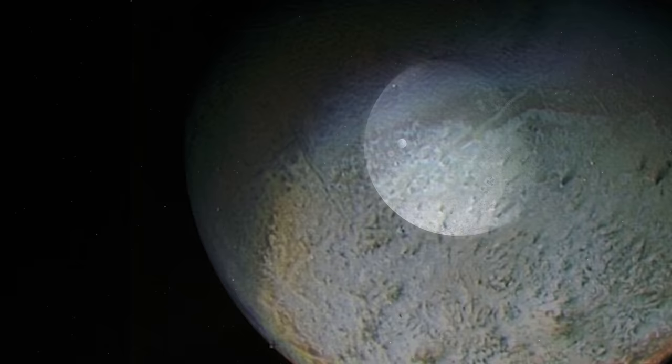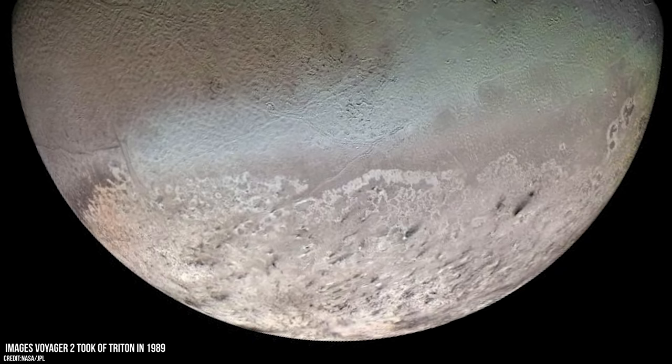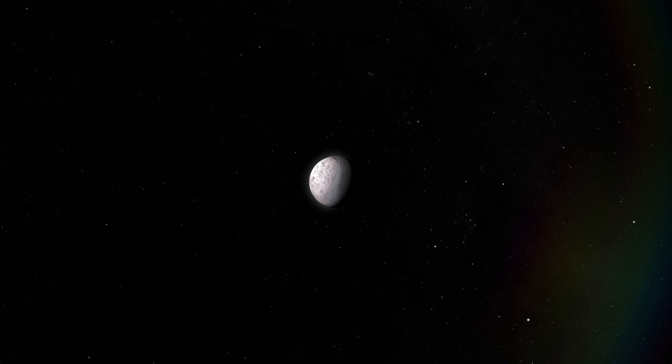Like Neptune, the only close-up images of Triton came from Voyager 2 as it swung past in 1989. The flyby revealed a geologically young surface, active geysers spewing icy material out from its frozen crust, and a vast south polar cap with a pinkish hue. Covered in nitrogen frost and tholins — dark organic compounds — Triton is one of the coldest places ever to be visited.